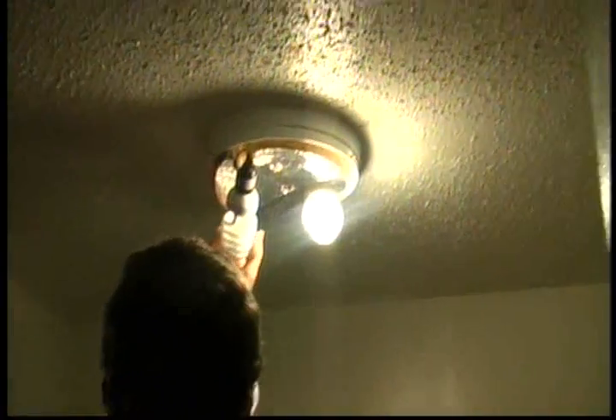Because the CFL lasts 8 to 10 times longer than a regular incandescent bulb, it means that you're not changing out the bulbs as much. As opposed to 10 bulbs going to the landfill every 8 to 10 years, you have one bulb going to the landfill, which not only impacts the amount of trash in the landfill, it also means that less resources are being used to produce the bulbs.